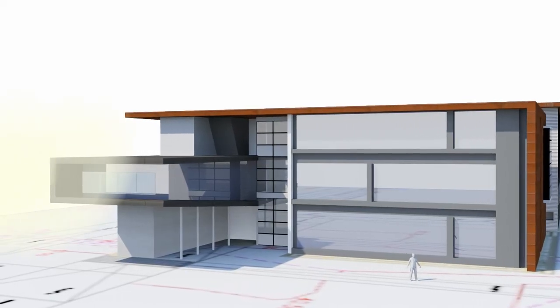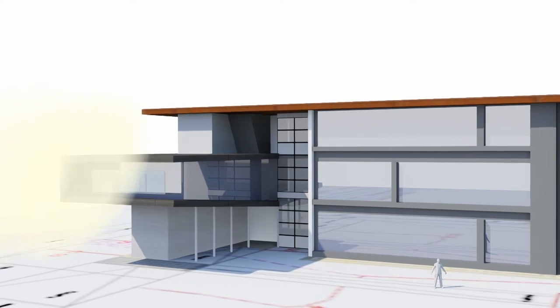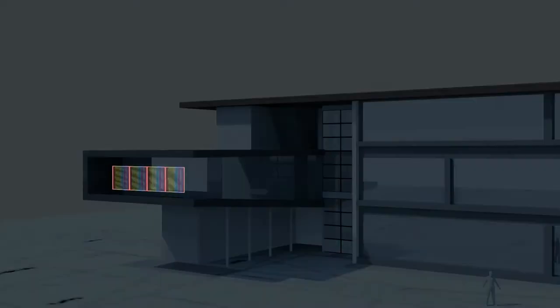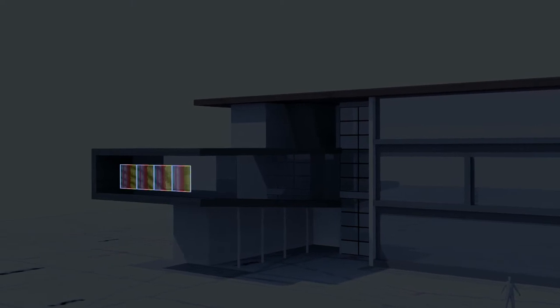During the day, the PV foil absorbs the sunlight and generates energy. This energy can be sold into the grid or stored in batteries. During the night time, the LEDs light up. The modules can be used to transport different types of media, such as a video or marketing messages.